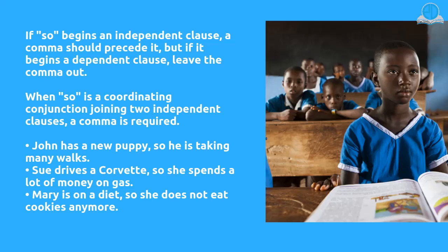John has a new puppy, so he is taking many walks. Sue drives a Corvette, so she spends a lot of money on gas. Mary is on a diet, so she does not eat cookies anymore.